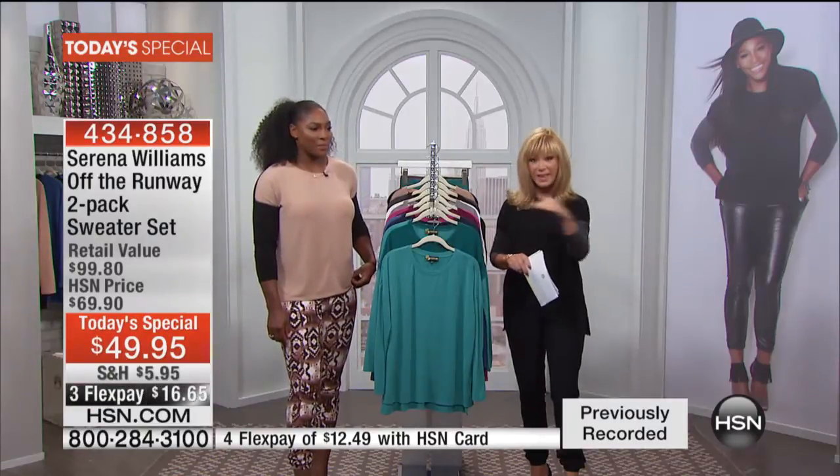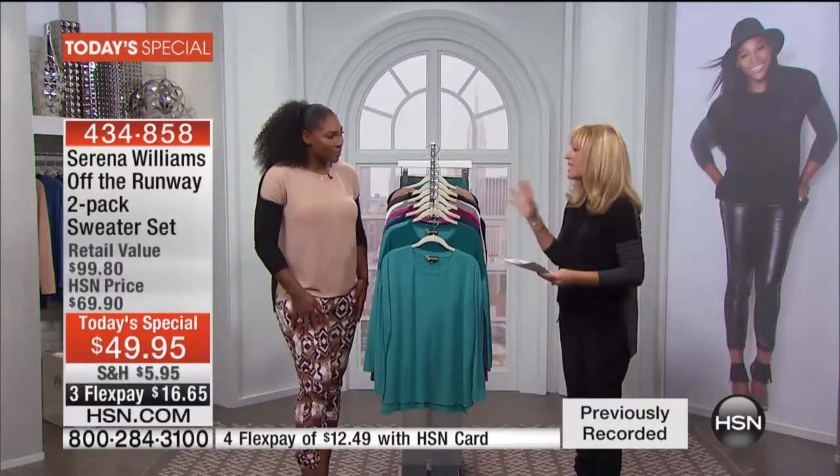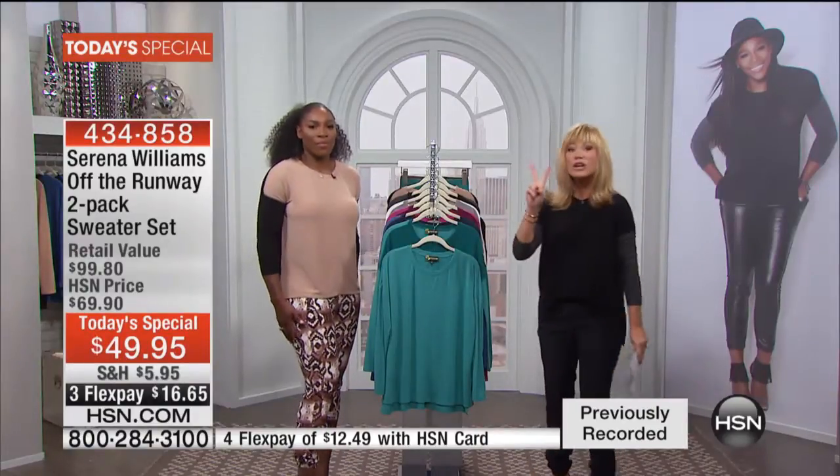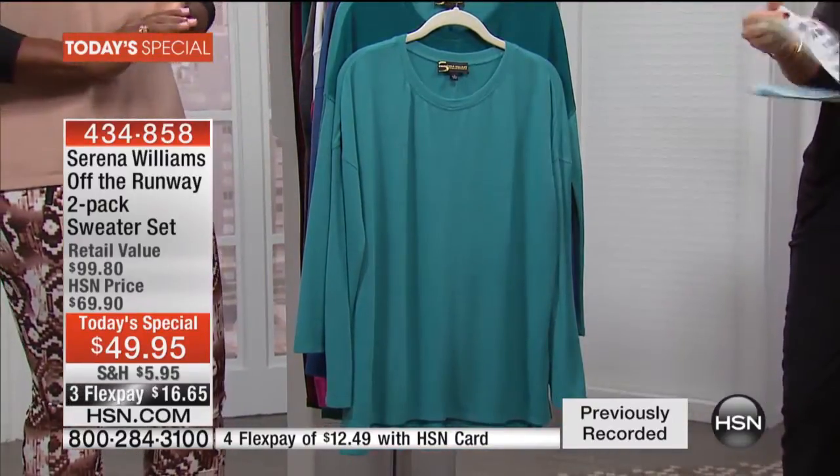If you missed it, you can go to HSN.com and watch it right then and there. It was live last week during New York Fashion Week. The colors, the style — it is two sweaters that you're receiving for $49.95.